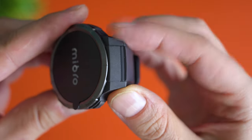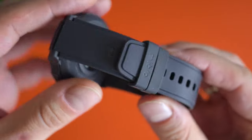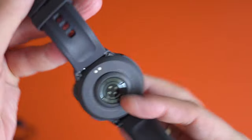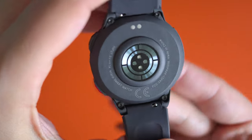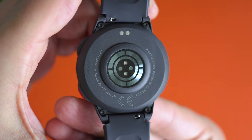The lugs are a bit of a concern though, because they're plastic. The bottom side is also very well designed and reminds me a lot of some of the Ticwatch models. See these LEDs at the bottom? They're part of the health tracking sensor stack which is in contact with your wrist.